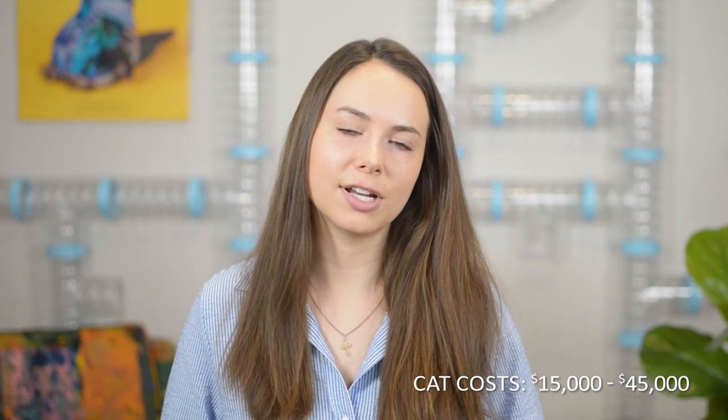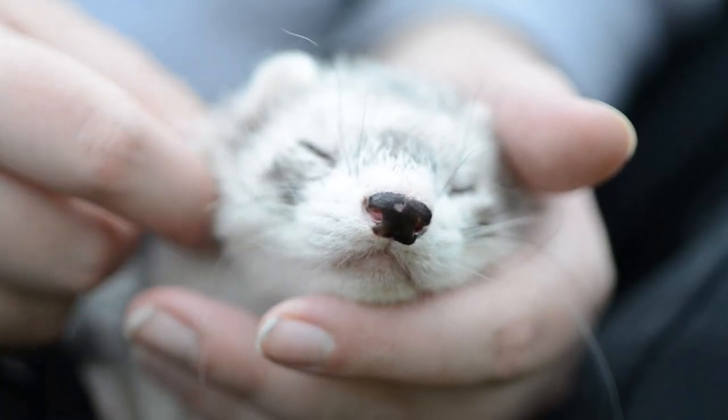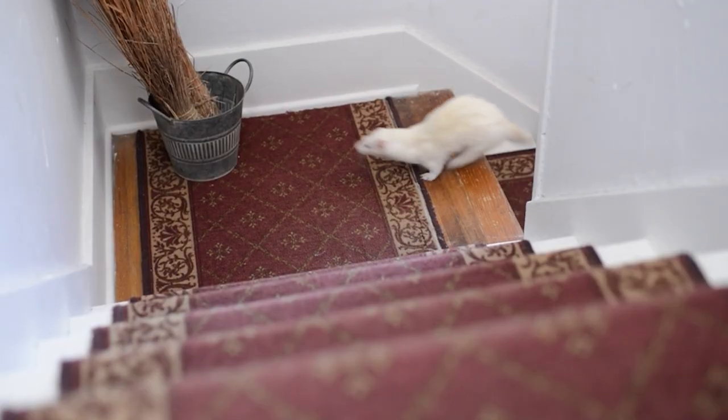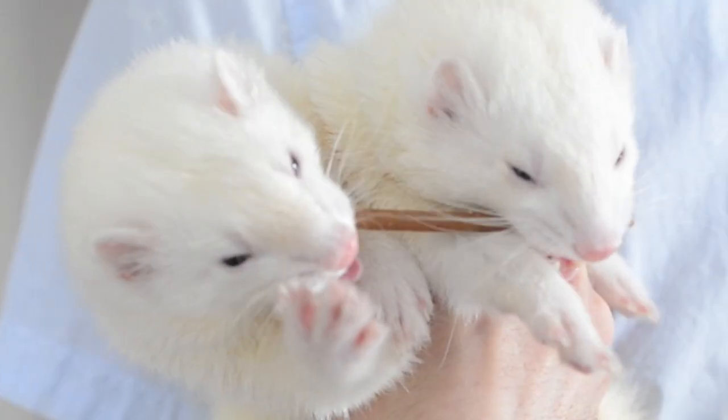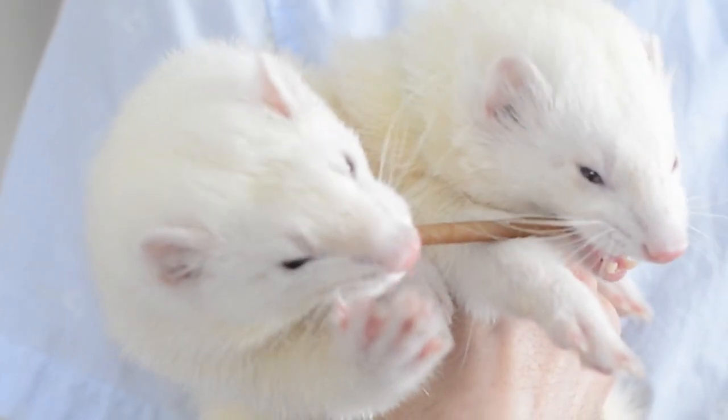So, are ferrets expensive? According to a recent study by a research company called Synchrony, people spend an average of $15,000 to $45,000 on a cat over the course of their lifetime and $20,000 to $55,000 for a dog. Compared to those numbers, ferrets might seem relatively cheap. However, as you can see, stuff like chronic illnesses and surprise vet bills can really break the bank. In my opinion, if finding a budget-friendly pet is priority number one on your list, this may not be the pet for you.